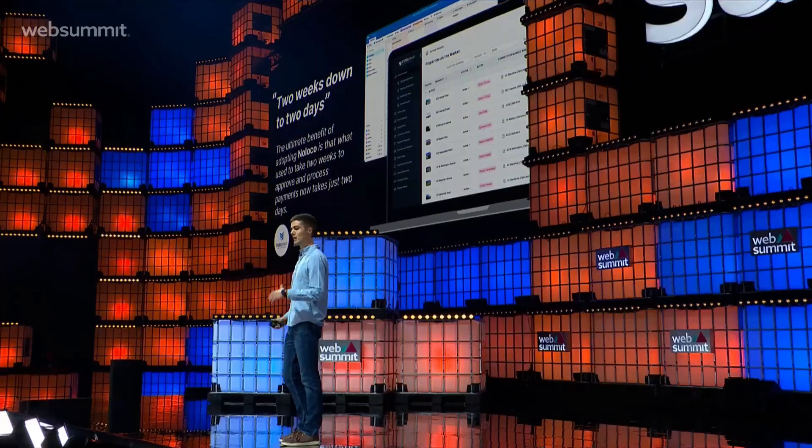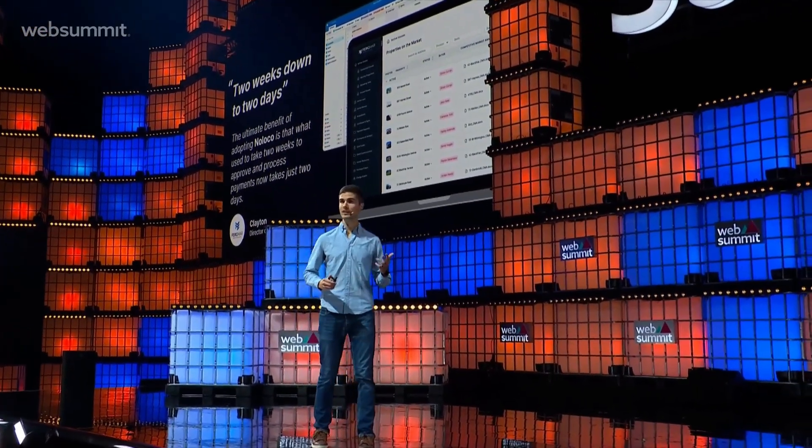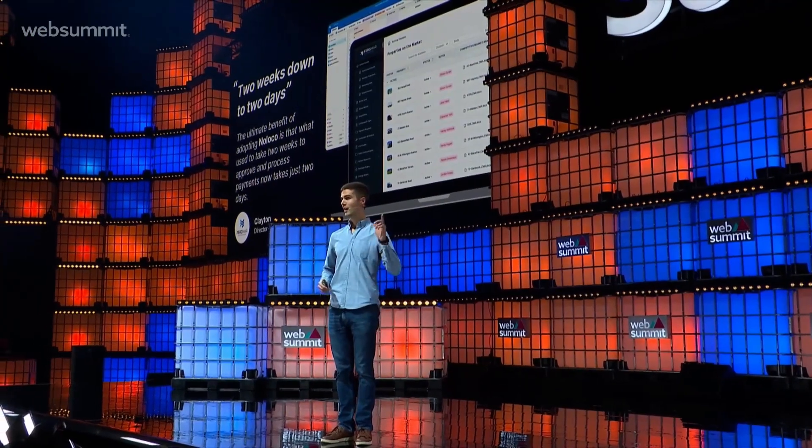This enables our customers to dramatically improve their operational efficiency. Fergmar Enterprises, one of the largest real estate firms in Texas, managed to cut down the time it takes to approve contractor payments from two weeks to just two days. And this internal tool was built end-to-end by the Director of Operations, who had no prior coding experience.